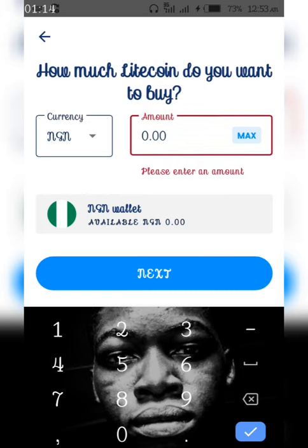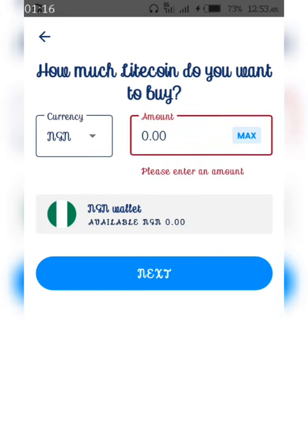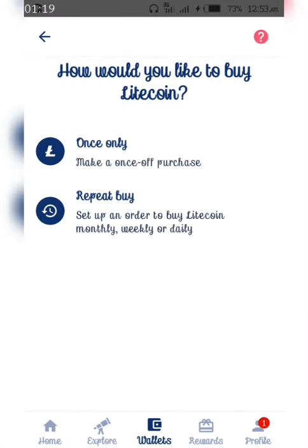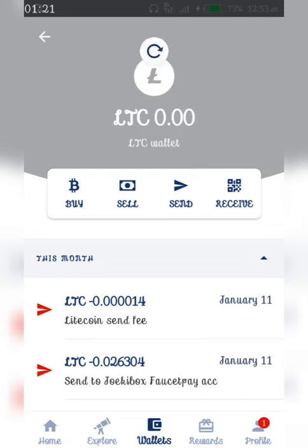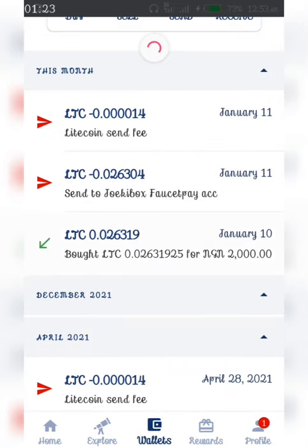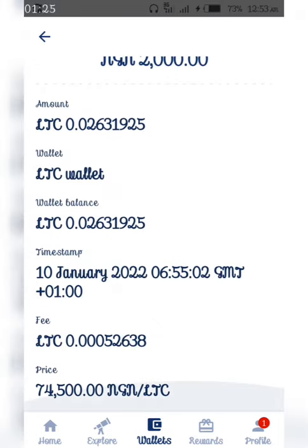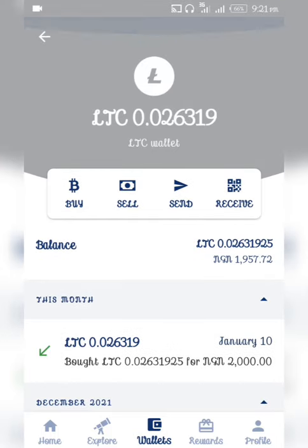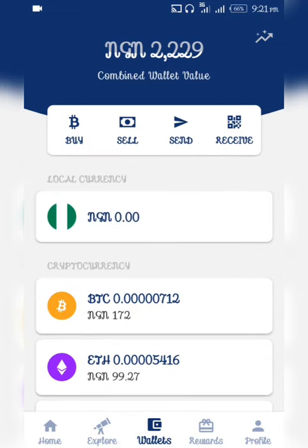Click next and it takes you to a page showing your fees, the amount you're buying, and the rate at which you're buying. Then boom — that's how you get to see your Litecoin added straight to your Luno wallet.